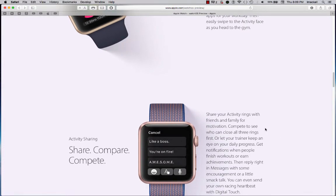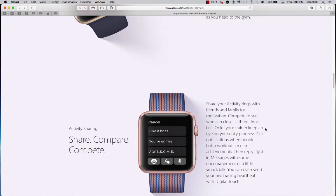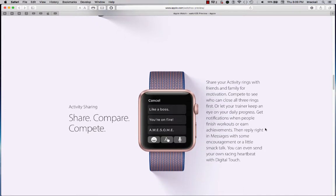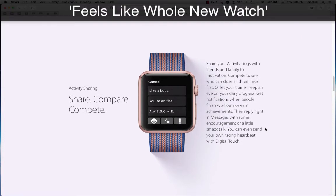Activity sharing — share, compare, compete. Share your activity rings with friends and family for motivation. Compete to see who can close all three rings first, or let your trainer keep an eye on your daily progress. Get notifications when people finish workouts or earn achievements.